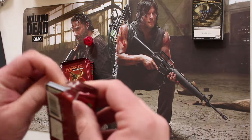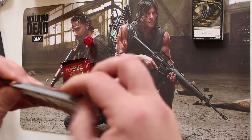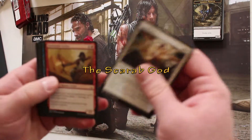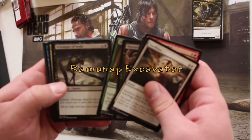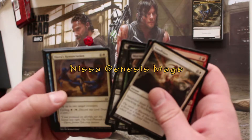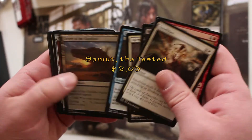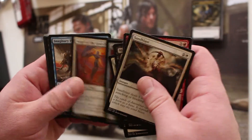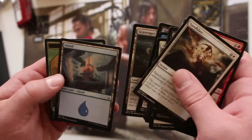Let's get to opening some packs. Hoping for a lottery card, but I do need some rares in the set to complete my collection. The five more expensive ones I need are: the Scarab God, Neheb the Eternal, Rhonas's Monument — wait, Rhonas Excavator — Nissa, Genesis Mage, and Samut, the Tested. So if any of those show up I'll be pretty happy.